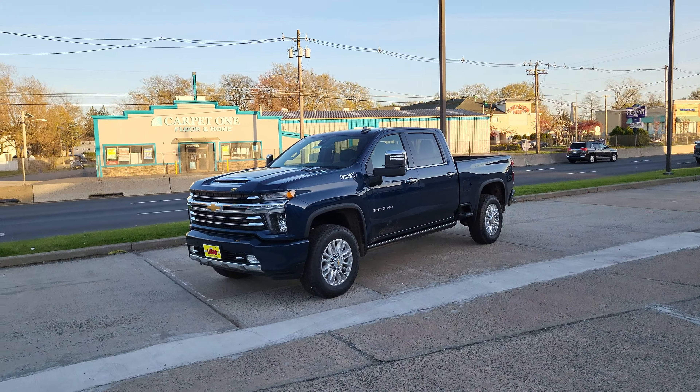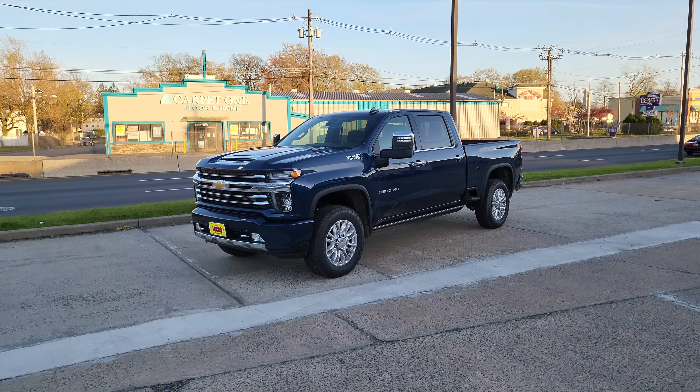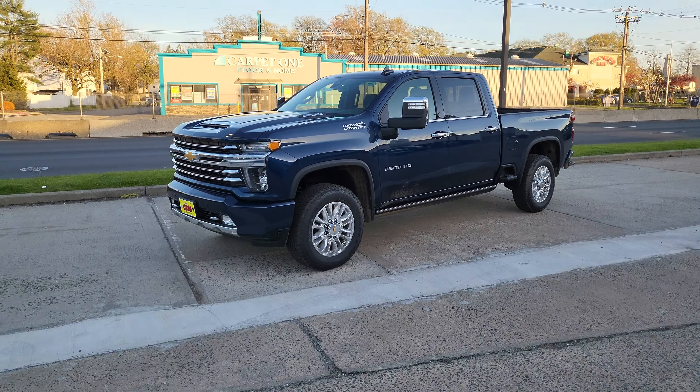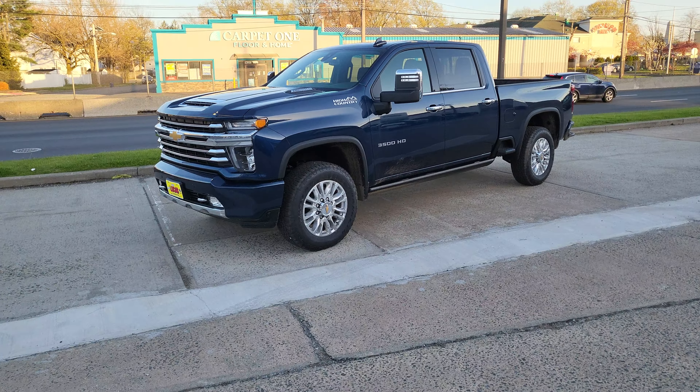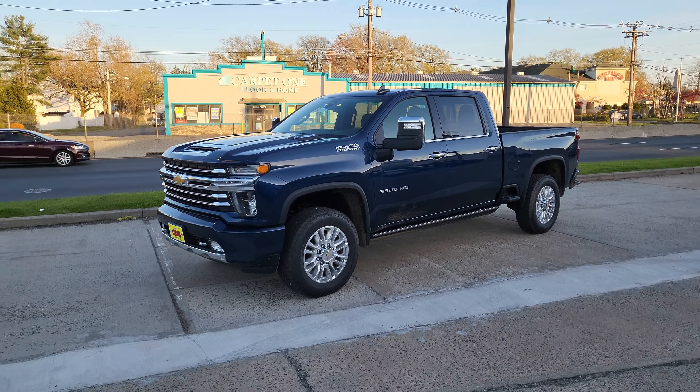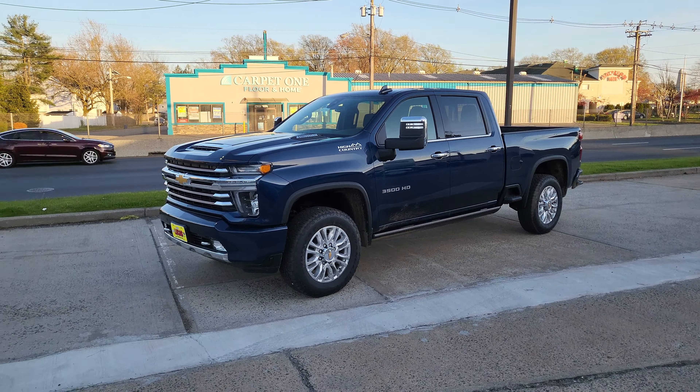I wanted to come out and do a quick video of this beautiful 3500 HD High Country 2022 — just came off the truck. It's got the Duramax diesel in it. Let's use our remote start here and fire this bad boy up.